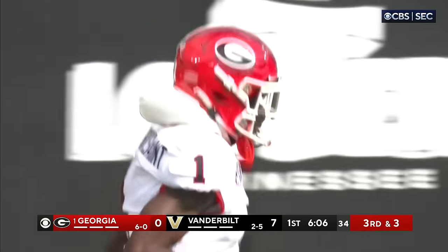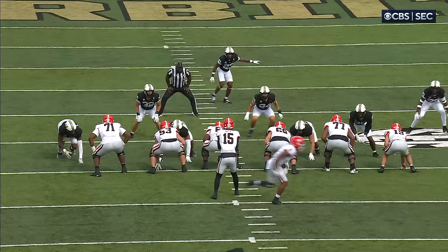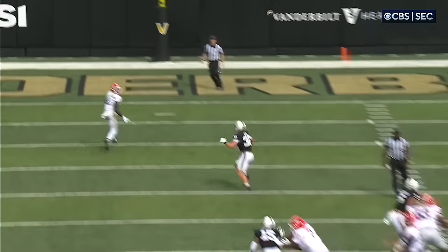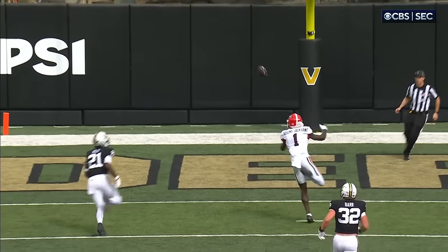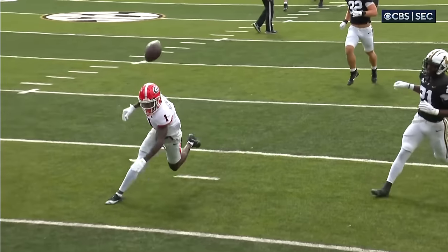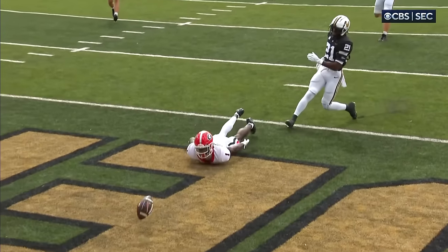Just when I say that, Georgia takes a shot and Rosamie Jacksaint is wide open — coming from the left side of your screen. Good pass protection and it's dropped coverage by Vanderbilt. That's a missed opportunity for Beck — he's been so good the last couple games, but that should have been a touchdown for Georgia.